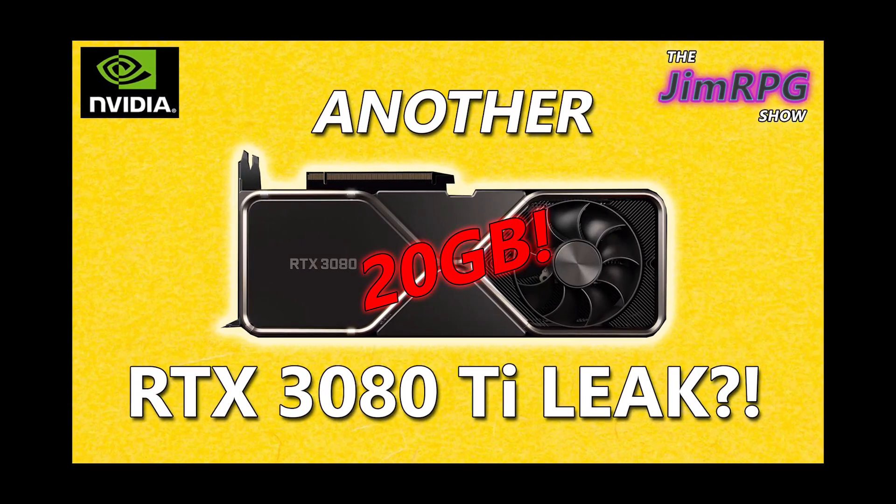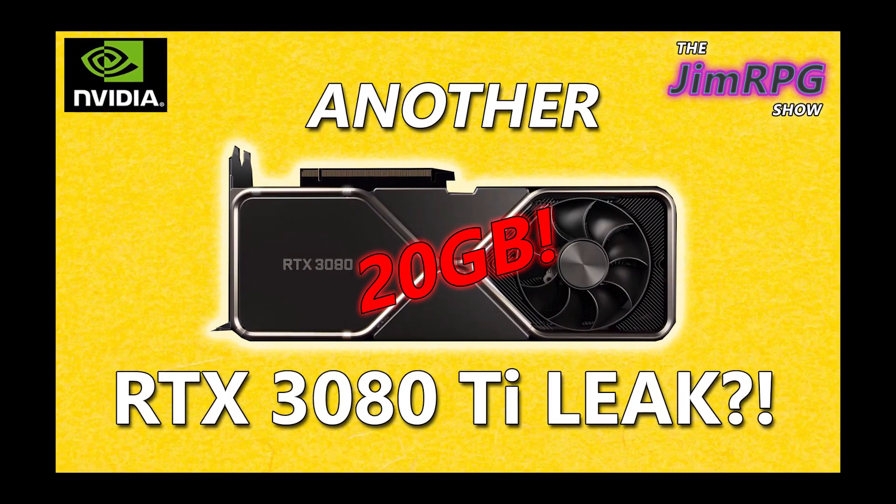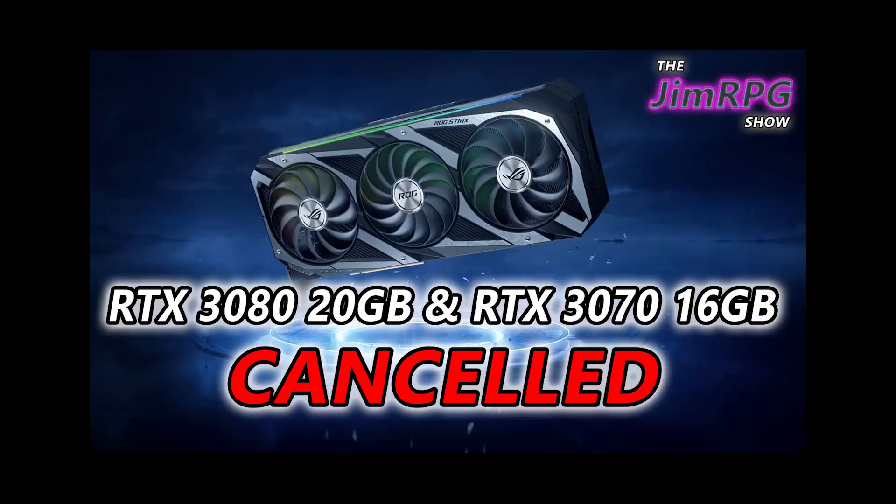Hello, welcome to the GymRPG show. So last week I made a video about the 3080 Ti and it seemed to line up with a lot of the rumors about there being a canceled 20 gigabyte 3080.